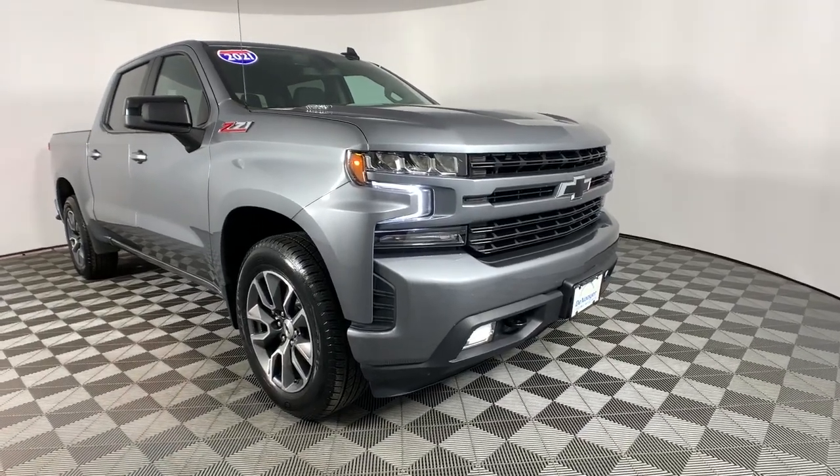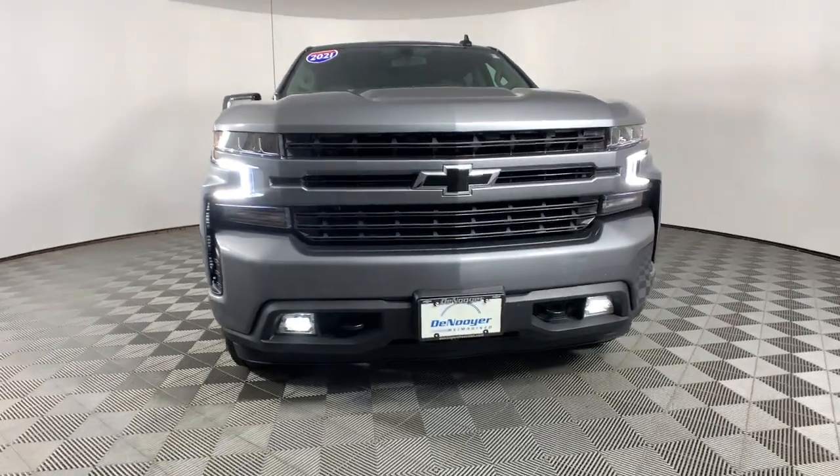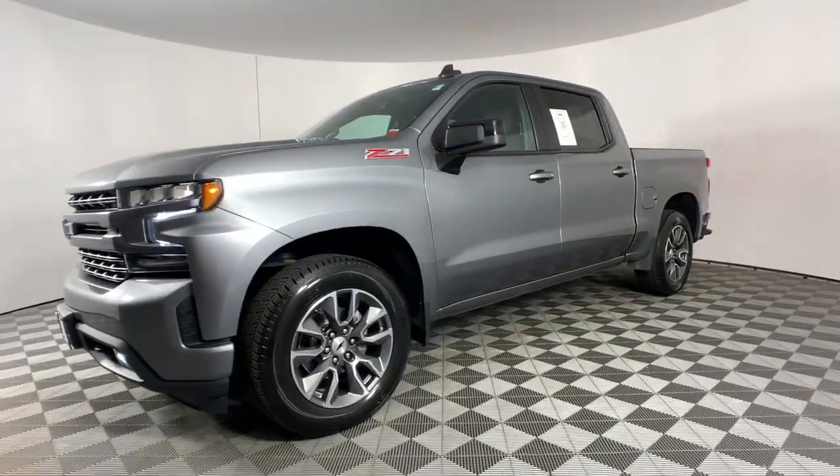Take a moment to check out the 2021 Chevrolet Silverado 1500. With less than 30,000 miles on the odometer, this vehicle provides excellent value.